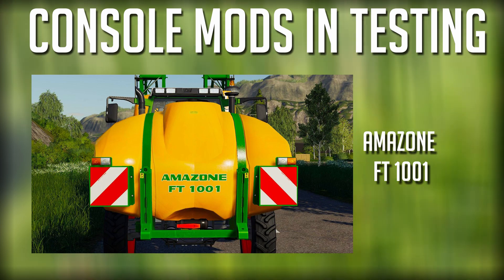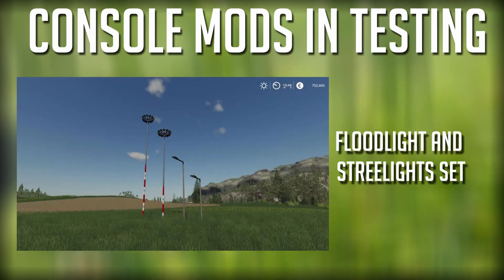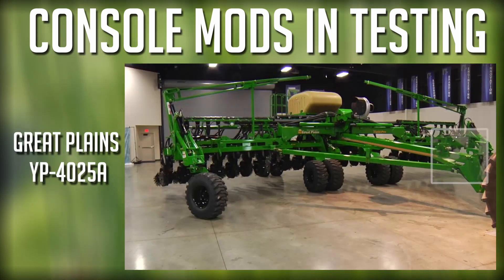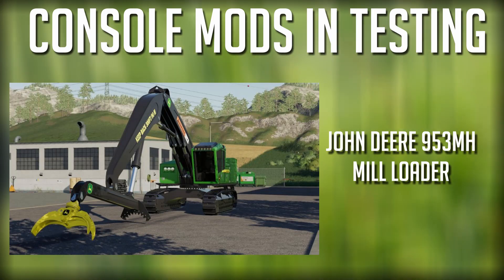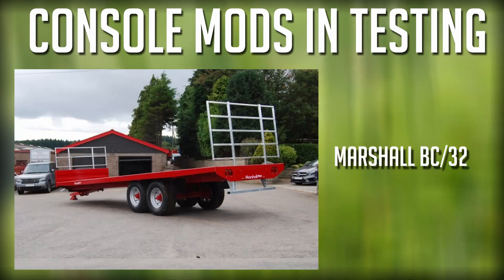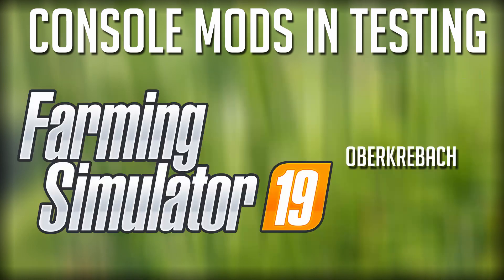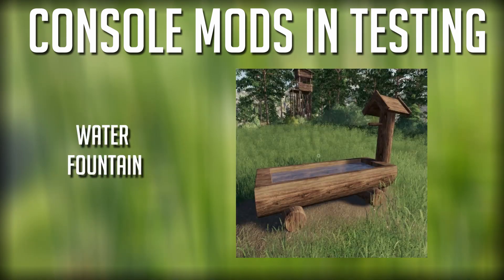Moving down into console land, we have the Amazon FT 1001 which was released, the Vent 6275L Harvester which also was released, an update to the Front Lights and Street Lights Set, the Great Plains YP 4025A, the John Deere 95.3, the MH Mill Loader update still out there, the Man TGS Argo Truck, and Kroger Learn HKD Pack — that's an update — the Marshall BC32, the new style farm house, the Holbroker Back Map, and lastly an update to the Water Fountain which was just released today.